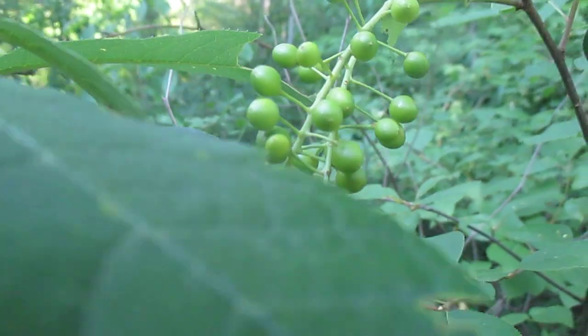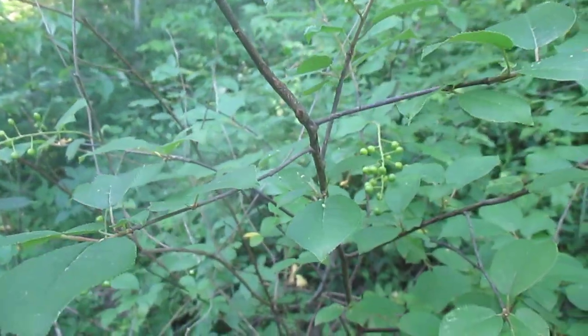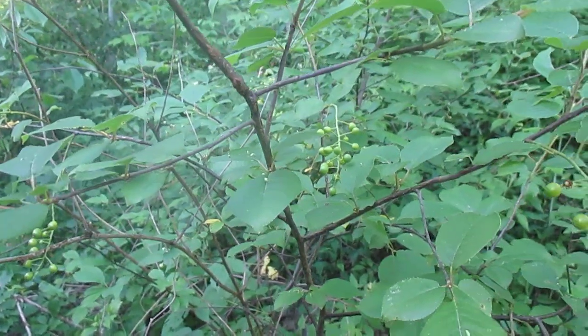Chokecherry, Prunus virginiana. It's a very, very common tree. It grows in the understory of the woods all around here. This is upstate New York.